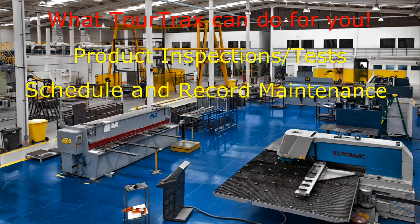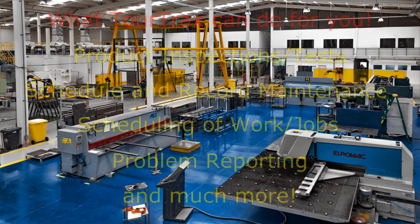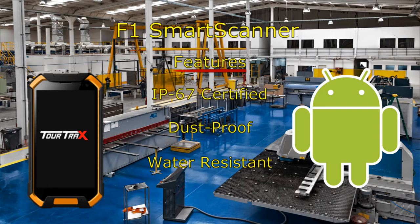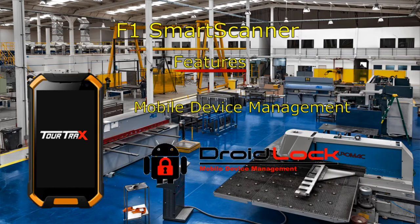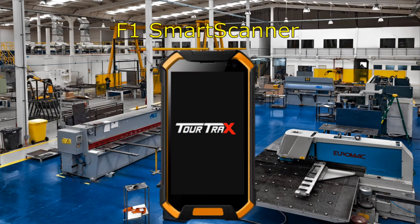TourTracks can offer you an abundant amount of features to make your workplace more compliant and more efficient using the latest technology. The F1 smart scanner is a modern and efficient replacement for paper forms. Control what your employees can and cannot do on the device. The F1 is a durable and reliable option to increase compliance and productivity in the workplace.